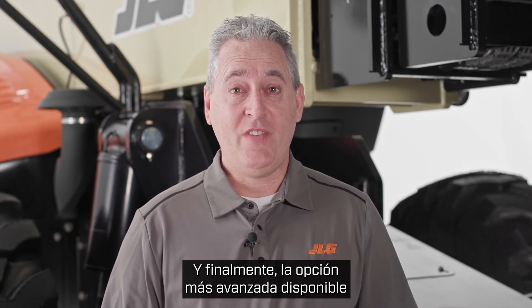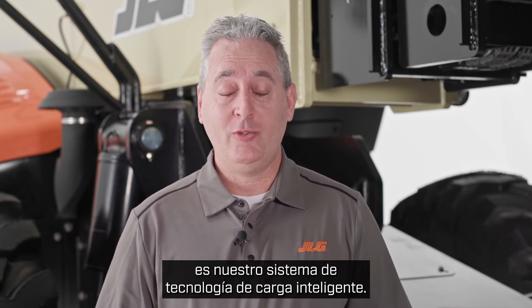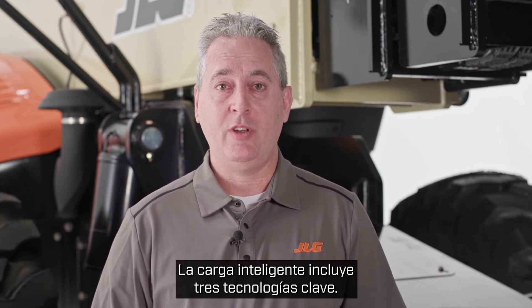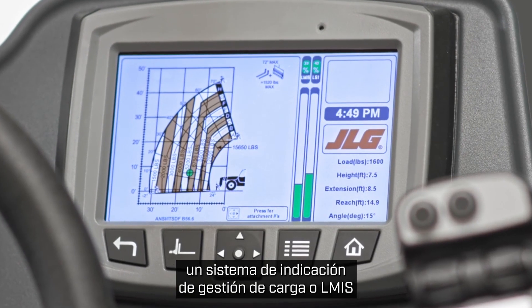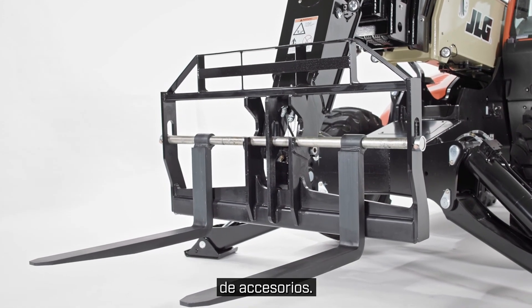And finally, the most advanced option available on our 1075 telehandler is our Smart Load technology system. Smart Load includes three key technologies: load stability indication or LSI, a load management indication system or LMIS, and our automatic attachment recognition technology.